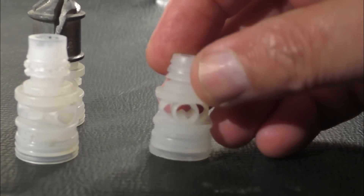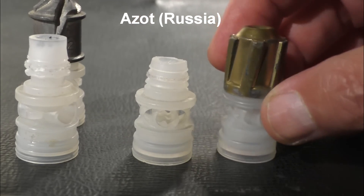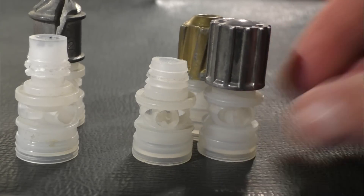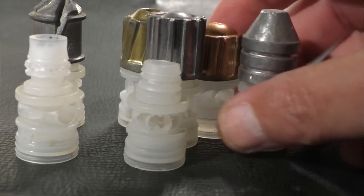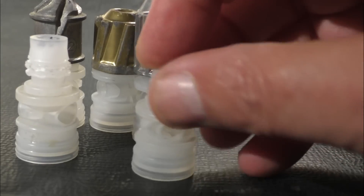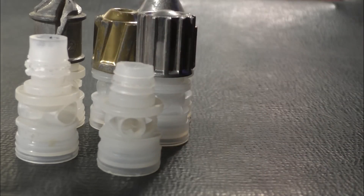Along came the Russians and they developed their own stabilizing tail called the Azot. They started selling slug molds so you could cast your own slugs and put them on the Azot wad, and there were a lot of different slugs that you could plug onto it. Now a lot of people bought the molds but can no longer get the wads from Russia because of the sanctions, and the slugs certainly don't work very well without that much-needed stabilizing tail.